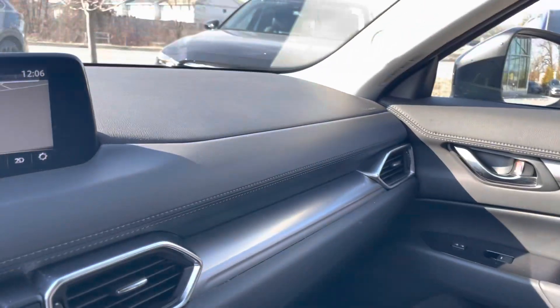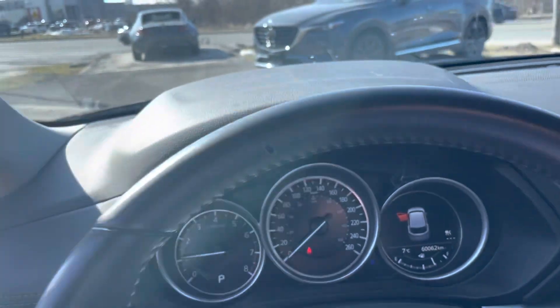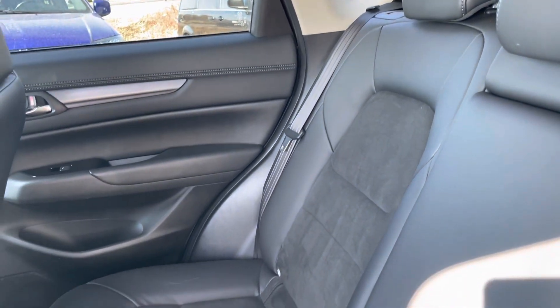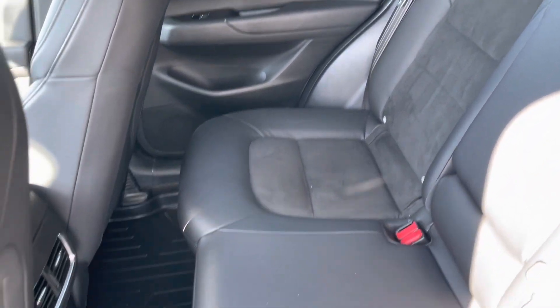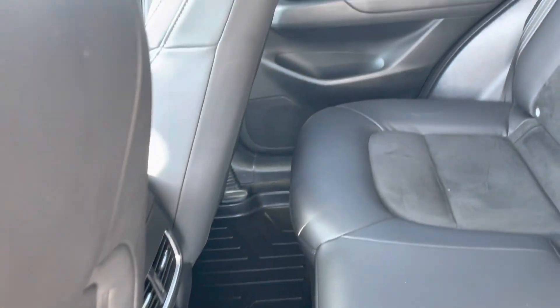No scratches, no rips, no tears, no burns anywhere. It has been well looked after. This is a non-smoker's car — no funny pet smells. Let's take a quick peek in the back. The previous owner did put in nice liners as well, so the carpets are going to be in good shape.